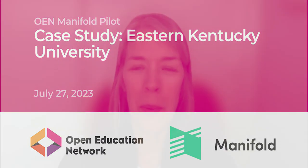Hello and welcome, everyone. My name is Karen Lauritsen. I'm Senior Director with the Open Education Network. Thank you so much for joining us today so that you can get to know our Manifold Pilot community, specifically the team at Eastern Kentucky University, who you will meet in just a moment. I'm going to give you a little bit of background on the Manifold Pilot before handing things over.